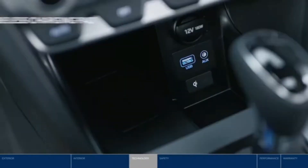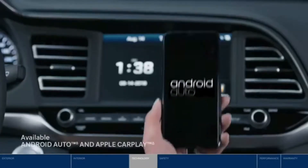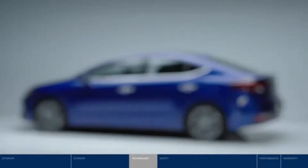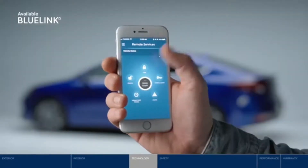The Elantra makes it easy to stay connected wherever you go. With the handy wireless charging pad, your compatible smartphone will never run out of juice. And with Android Auto and Apple CarPlay, you can access your favorite apps seamlessly on the touchscreen display. Our Blue Link connected car system offers a wealth of features like letting you remotely lock and unlock your vehicle, and best of all, you can start your vehicle remotely.